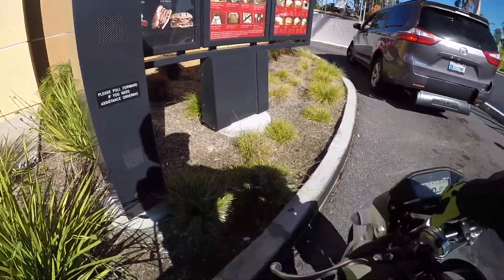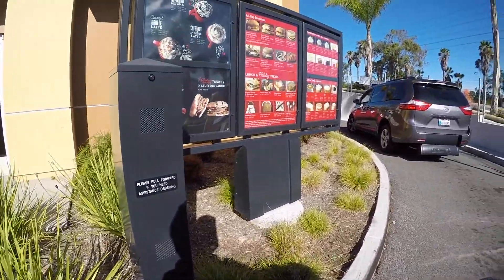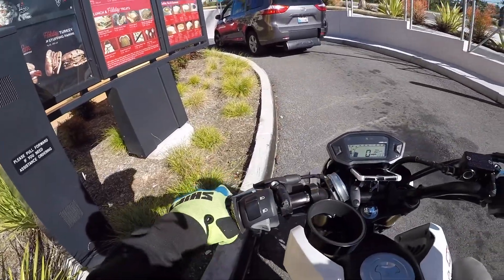Penguin Grande iced coffee please. Okay, do you want to see it on the screen? Just unsweetened black is fine. Okay, $2.95 for you. Thanks, thank you.